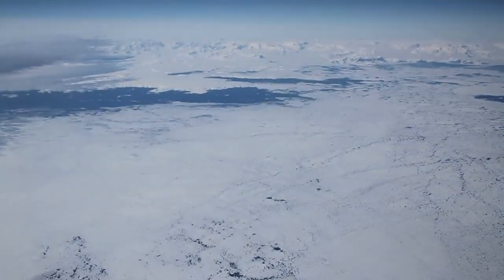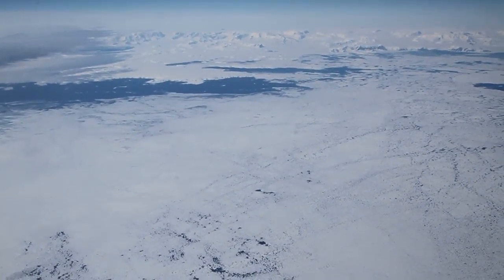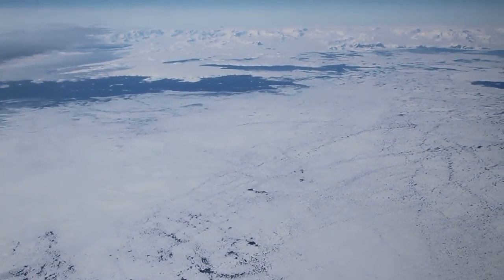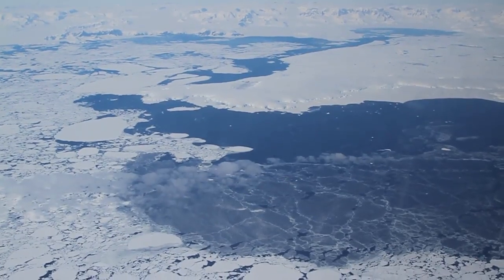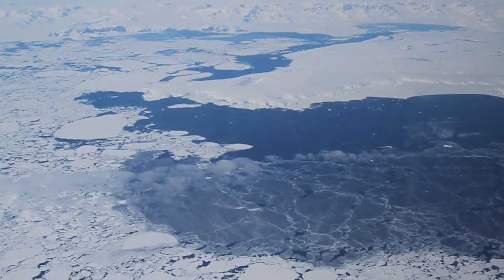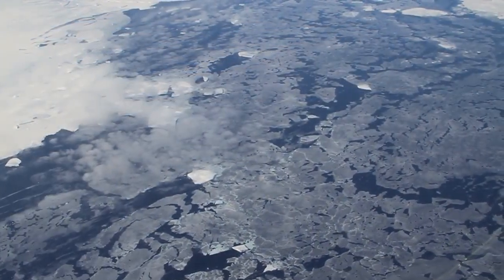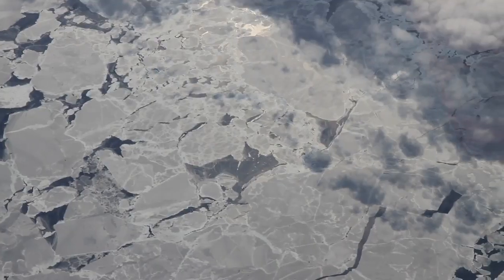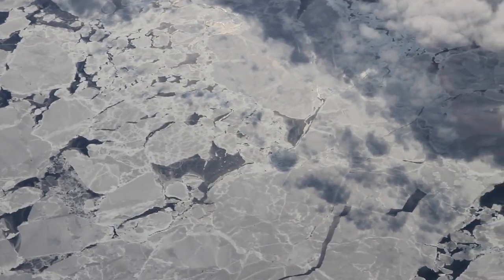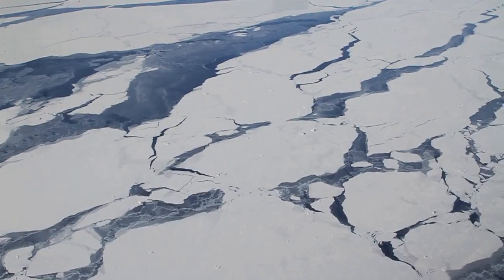IceBridge often passes the scenic Antarctic Peninsula on its way to survey the continent's ice sheets, glaciers, and surrounding sea ice. The peninsula's mountains are habitually shrouded by clouds, but today we have a clear view. As we descend, we see vast fields of sea ice. Large pieces of sea ice are called floes, and these formations often collide, creating thick ridges along their edges or raft over top of each other.